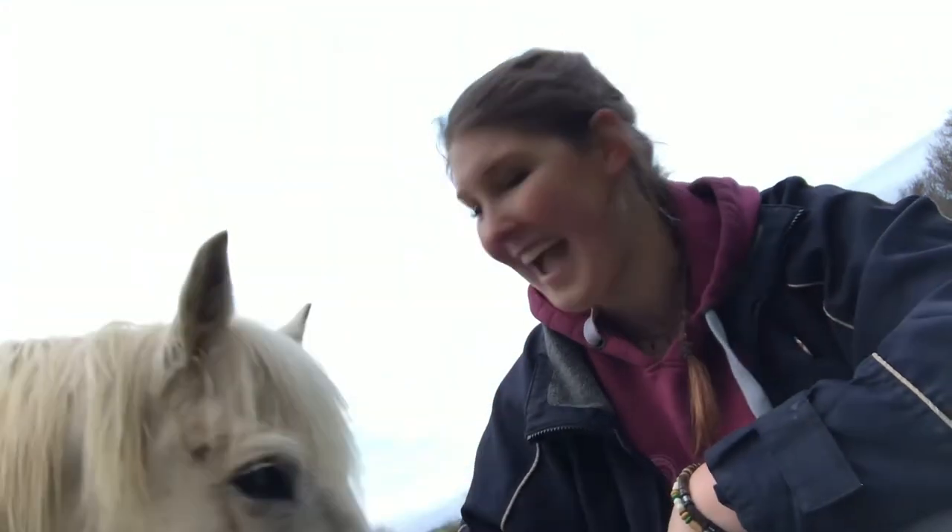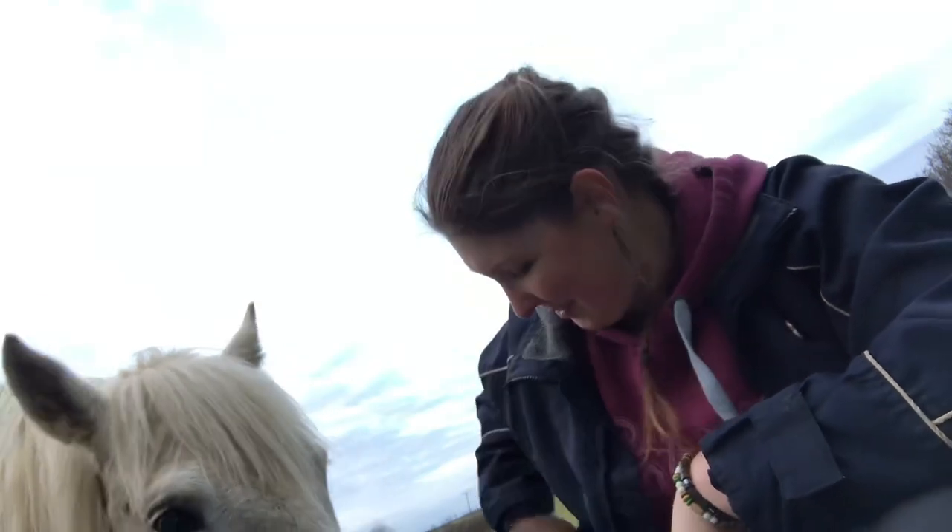Hi, my name is Brie and I'm a para endurance rider here in the UK. This is Locke and Ladd, otherwise known as Loki. He's my main ride for endurance. He's rather cheeky.